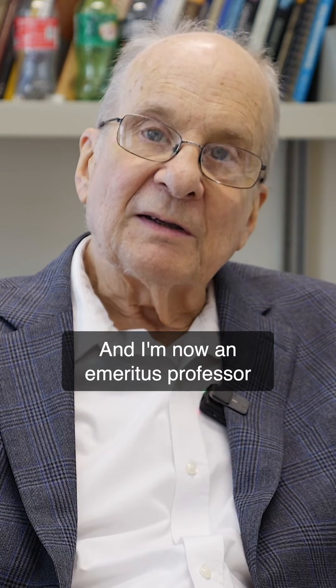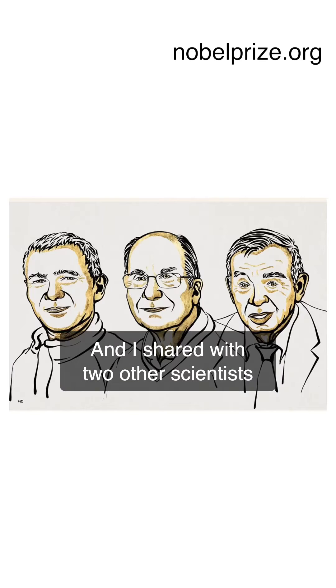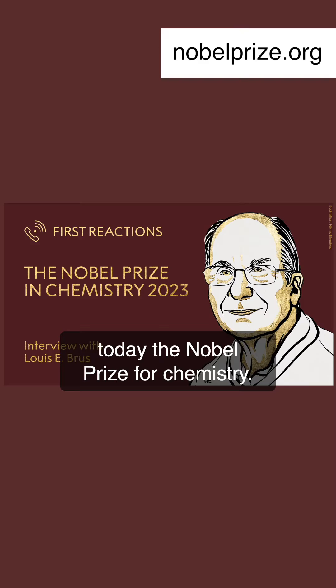My name is Louis Bruce and I'm now an emeritus professor of chemistry at Columbia, and I shared with two other scientists today the Nobel Prize for chemistry.